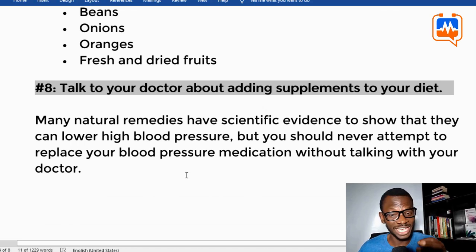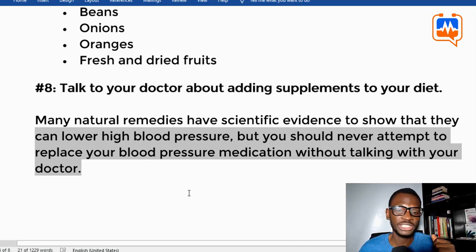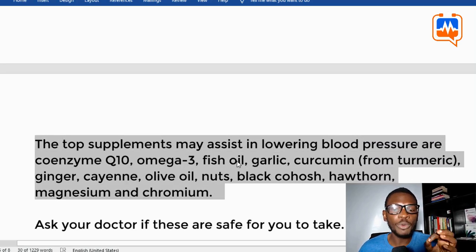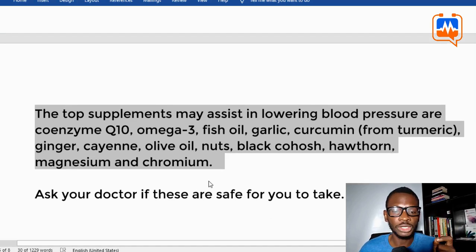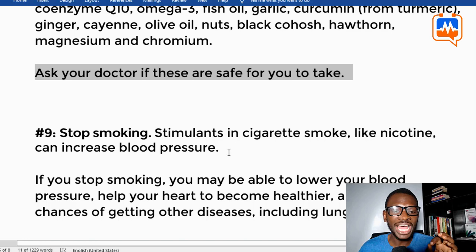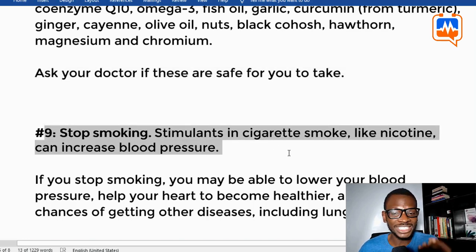Tip eight: talk to your doctor about adding supplements to your diet. Many natural remedies have scientific evidence showing they can lower high blood pressure, but you should never replace your blood pressure medications without talking with your doctor. Top supplements that may assist in lowering blood pressure include coenzyme Q10, omega-3 fish oil, garlic, curcumin from turmeric, ginger, cayenne, olive oil, nuts, black cohosh, hawthorn, magnesium, and chromium. Ask your doctor if these are safe for you.